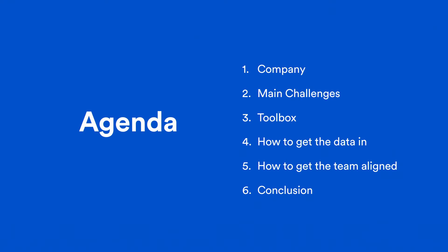Let me go through the agenda. I'll briefly introduce our company, then explain the main challenges in our specific business, walk through the toolbox we use inside the ecosystem, explain how we get data in and how we get the team aligned to use a single source of truth, and then end with the conclusion.